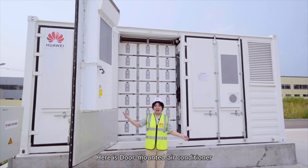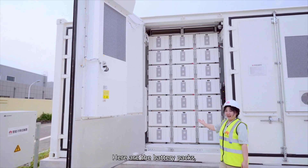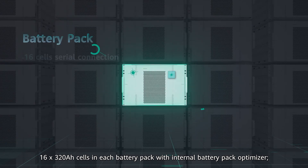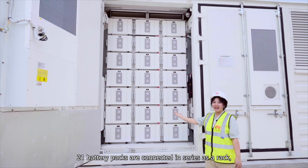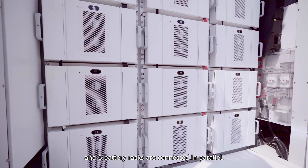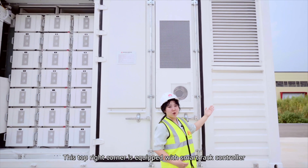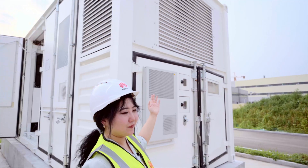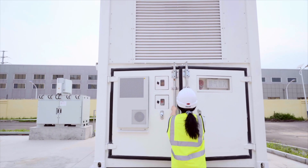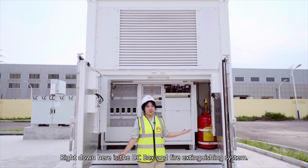In this ESS, there is a door-mounted air conditioner and six of them are installed in one container. Here are the battery packs — 16 to 320 kWh cells in each battery pack with the internal battery pack optimizer. The 21 battery packs are connected in series in each rig, and six battery rigs are connected in parallel. The top right corner is equipped with a smart rig controller, and each battery rig connects to one DC-DC module. Right down here is the DC box and fire extinguishing system.